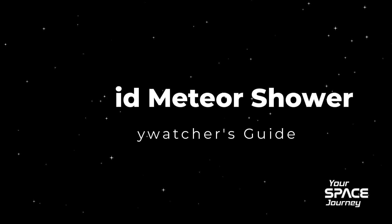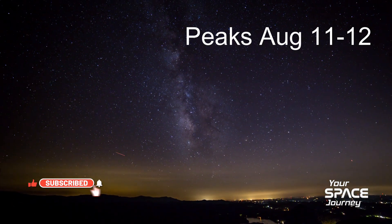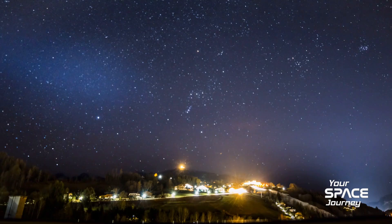Welcome to your space journey. We are diving deep into the Perseid meteor shower — those amazing cosmic fireworks you see in the summer. Our mission today: cut through the noise, figure out when it peaks. We're looking at August 11th and 12th. We'll trace it back to Comet Swift-Tuttle and give you the best tips so you can actually see it well. Get ready for a real spectacle.